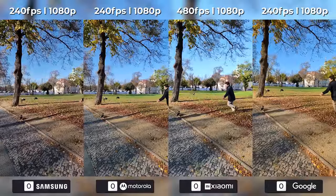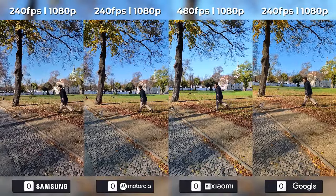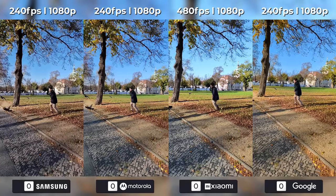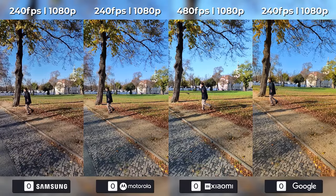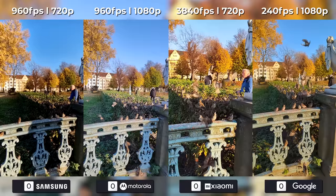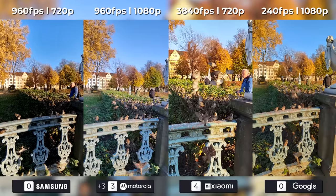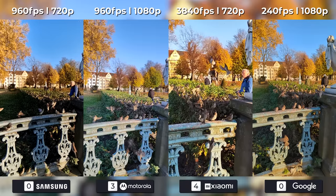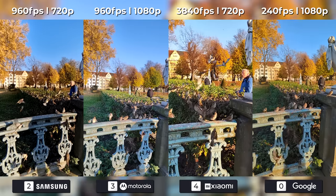Let me show you the slow motion capabilities of Xiaomi flagships. 480 frames on 1080p is cool enough, but when a phone gives you the opportunity to crank it all the way up to 3840 frames, that is definitely something else. Easy win for them here, and second place to Motorola, because having native 960 frames is something that the Galaxy doesn't have — this is visible in the quality difference between the two. Google takes last place, as even though the video quality is good enough, the options to choose higher frames aren't there.